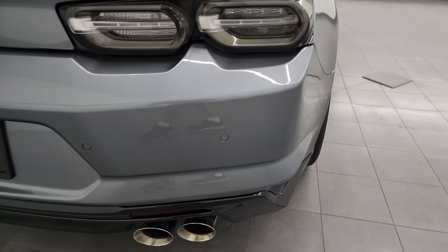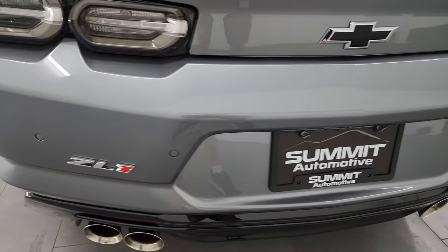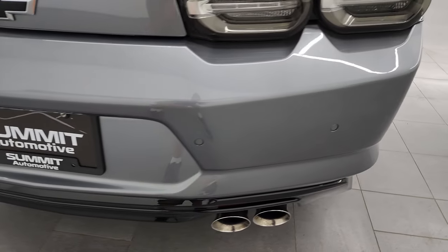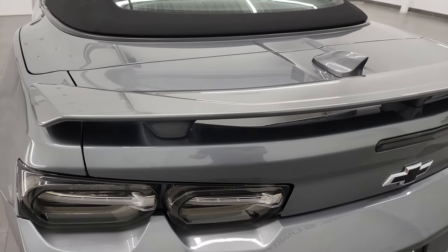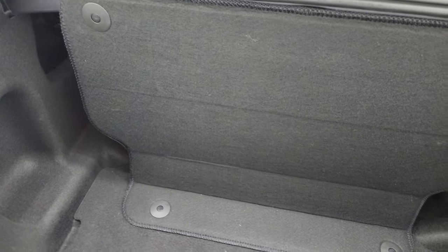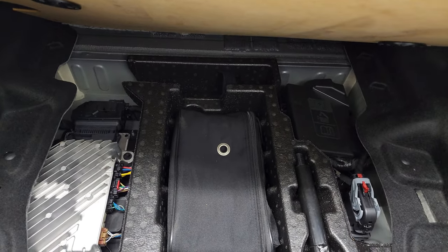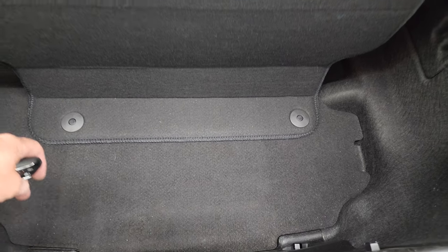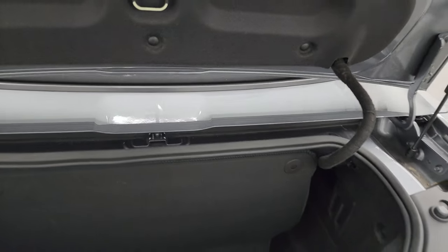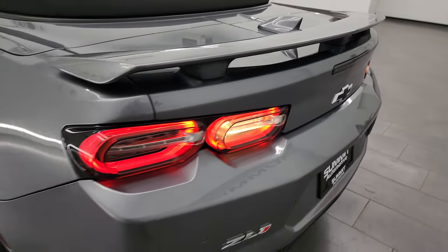Coming around to the back, you get the quad tip dual rear exhaust. The rear bumper's in fantastic condition — I didn't see any major scuffs, scrapes, or dents in there. It does have the backup parking sensors, LED tail lamps, and the trunk lid is in really nice condition as well. Inside the back storage area is nice and clean. You've got to have this piece in place, otherwise the soft top won't go down. There's your tire inflator kit and your tow hook. Very nice and clean back here, and the trunk shuts nice and solidly.